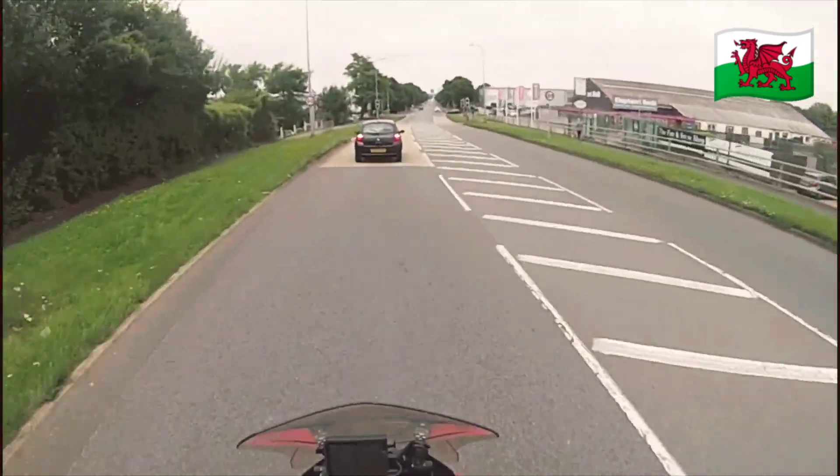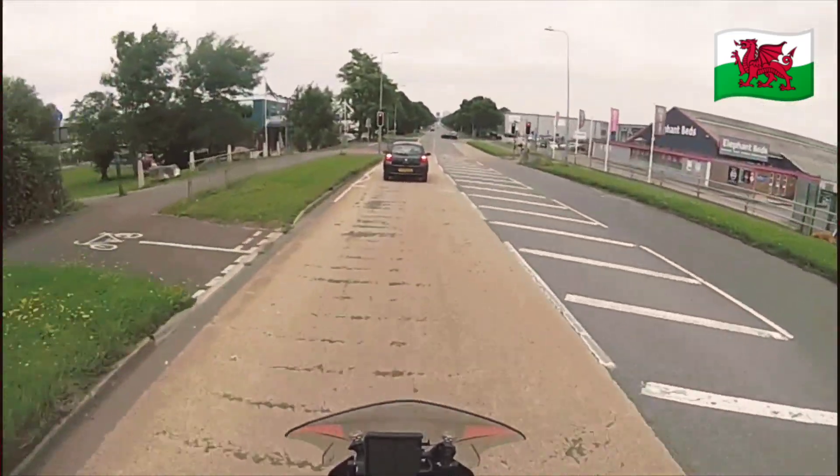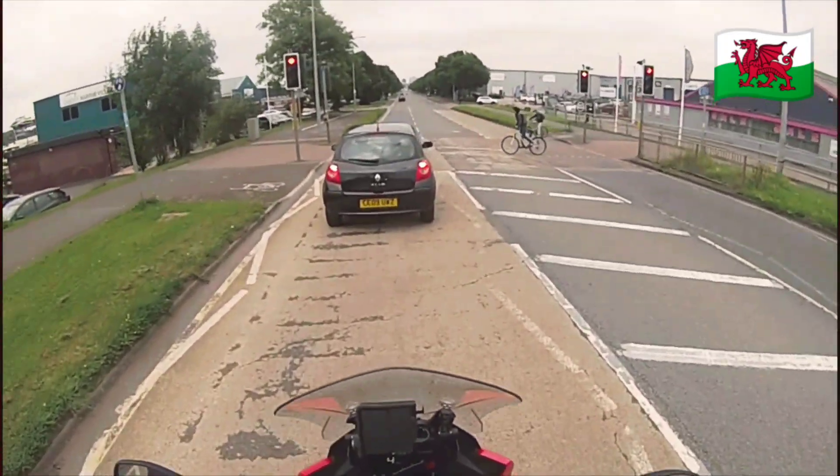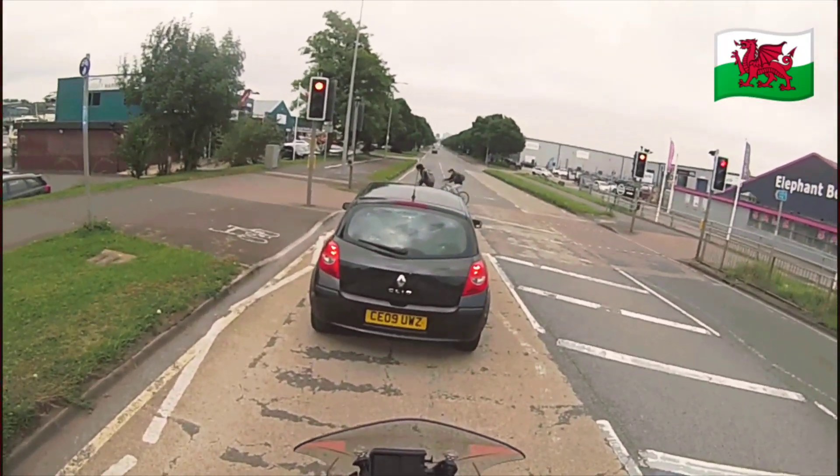It's amazing — this is the capital of the country, and the roads are terrible. You'd think with all the money there is in Cardiff, they'd have roads like a mill pond.